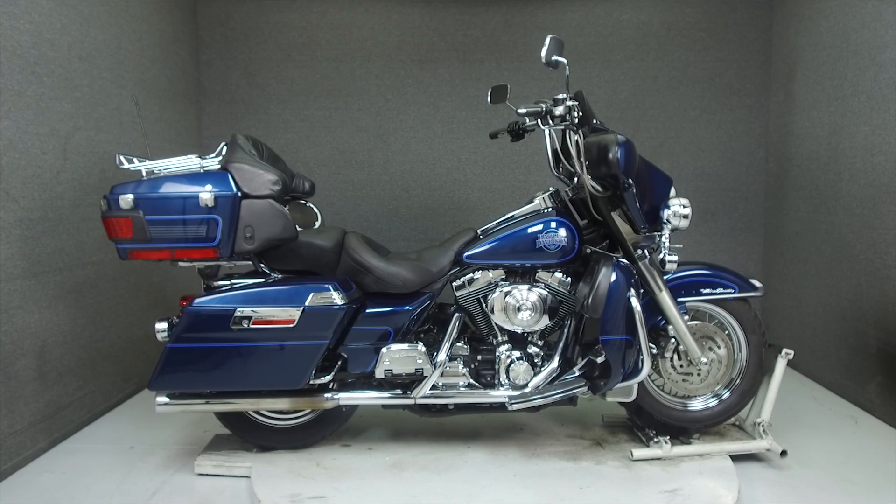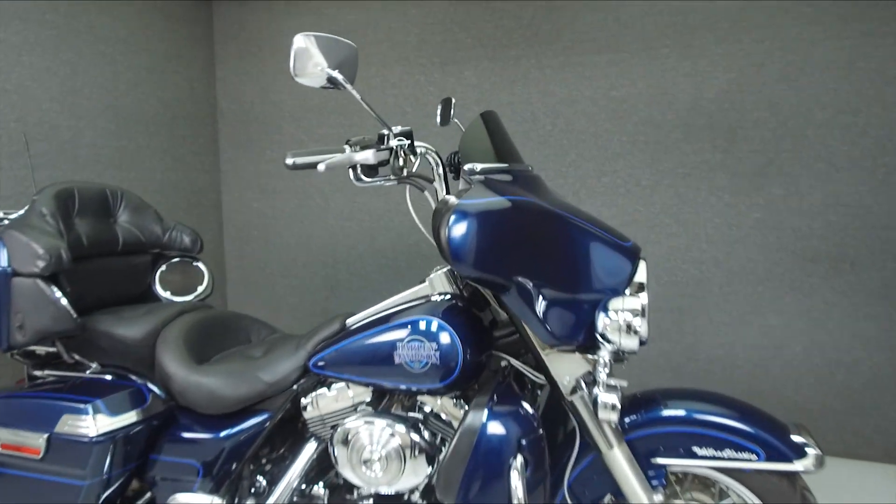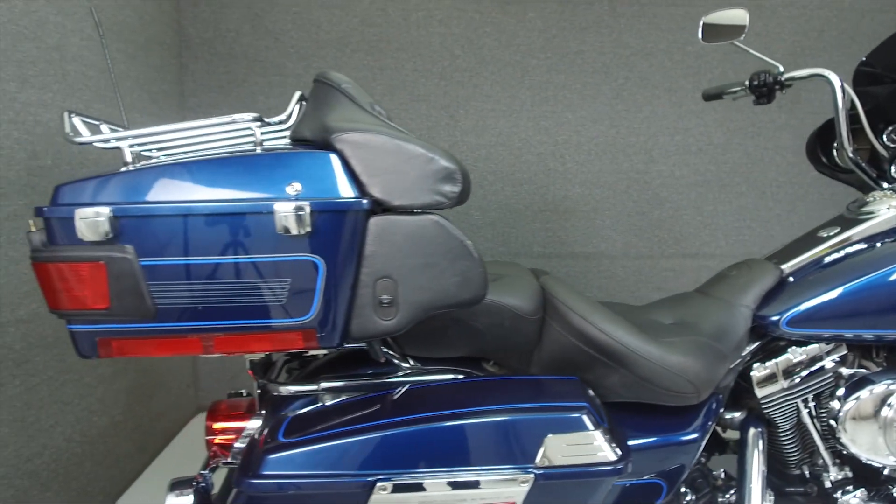Hey everyone, this is Keegan from National Powersports. Today we're taking a look at this 2001 Harley-Davidson Electra Glide Ultra Classic with 64,813 miles.